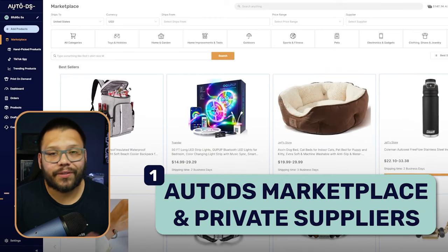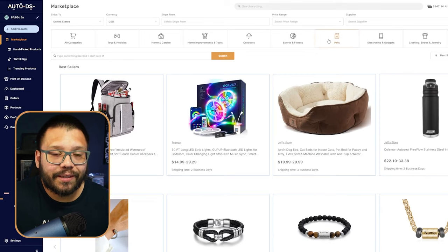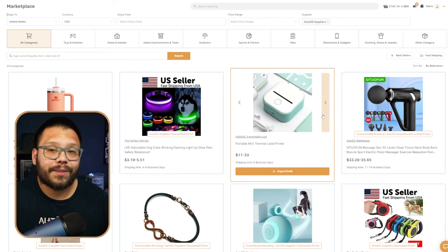Now let's talk about the different types of suppliers you can work with to source your private label skincare products. The first is AutoDS private suppliers. If you sign up for AutoDS — available for just $1 for the first two weeks — you can connect your Shopify, eBay, or Amazon store and take advantage of full automation. You also get access to tons of vetted private suppliers with quality products and speedy shipping. On the AutoDS marketplace, you can filter to show only AutoDS private suppliers, then look for products with the customizable branding option.